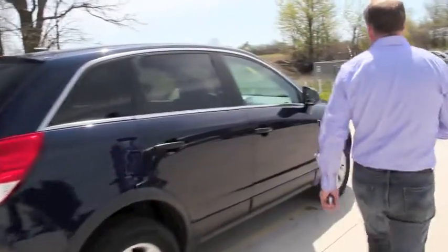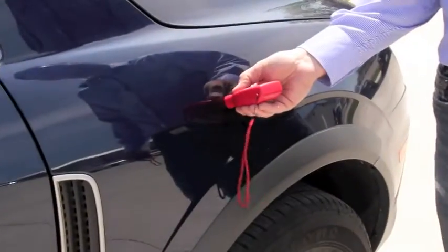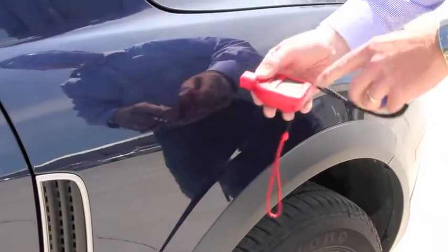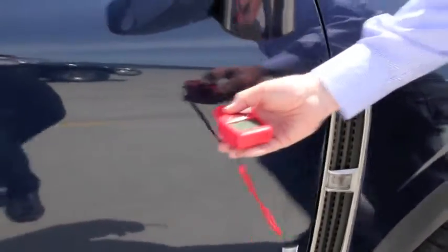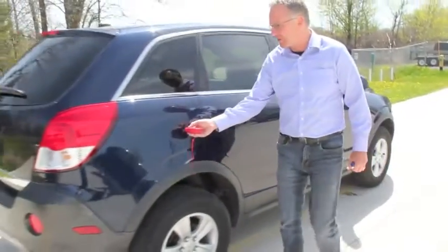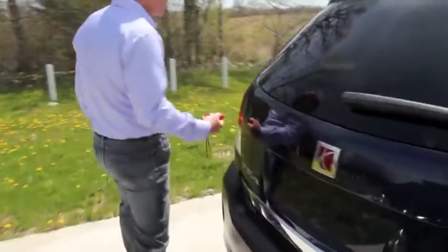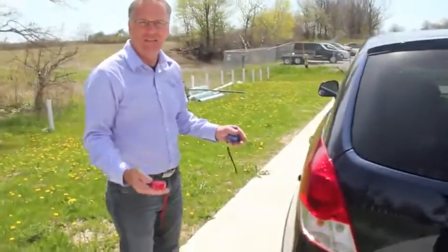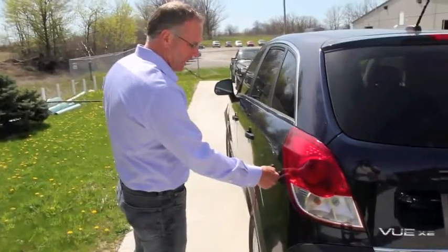If we check the thickness of the paint, this meter reads the thickness. It says there's five mils of paint on that panel. We walk around the entire car and check every single panel — five mils, five mils, four and a half mils. As long as we're within a range of approximately one mil per panel on the average car, that's normal.